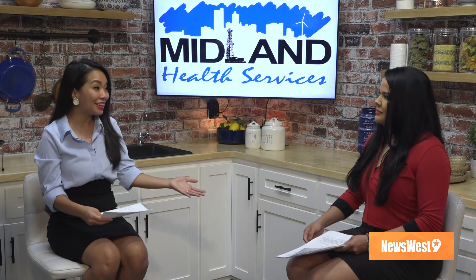Hey everyone, thanks for joining us once again. We have Midland Health Services and Monica joining us. Monica is a health inspector for the city of Midland, so she knows all the safety rules that are in place. But today we're talking about leftovers — something we're all probably guilty of. So Monica, thanks for joining us. What are some safe practices for anyone who is storing leftover food?